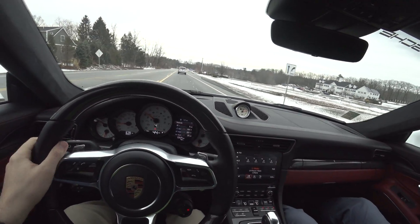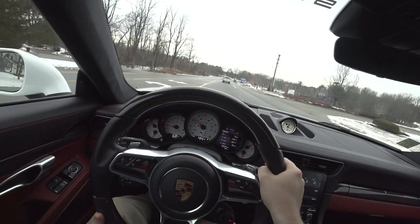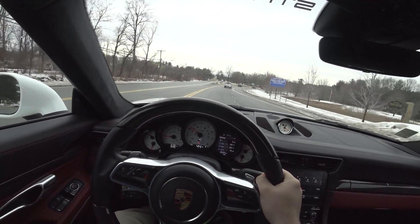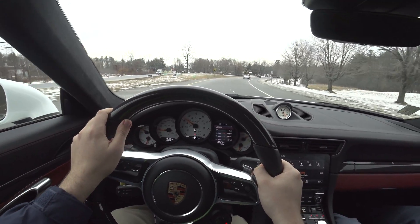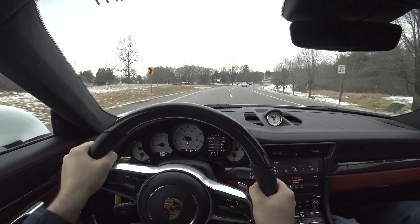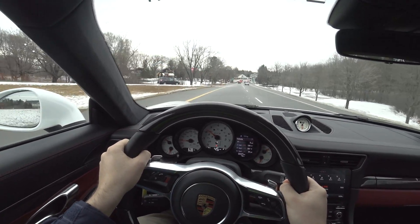I wasn't sure you could get a GTS in all-wheel drive, but you can. And for this kind of weather, that's the key, because just in the drive I don't think we'll be able to put much power down today — it was just kicking out sideways every time you tried to go near full throttle.